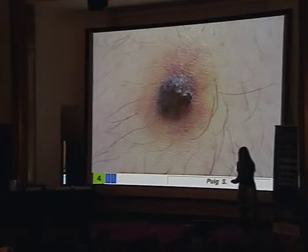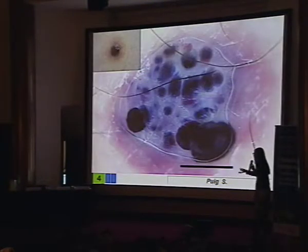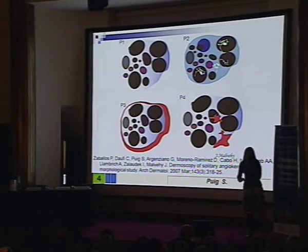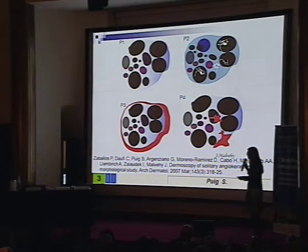Or in this other dark lesion that we sent to our unit, thinking about melanoma, but it was easy for us to see — even clinically, but much better with dermoscopy — that it is just an angiokeratoma. In angiokeratoma we have another clue: the presence of dark lacunes. Very well-delineated dark lacunes. We had the opportunity to describe the patterns present in these angiokeratomas, and these patterns are quite specific of angiokeratoma.